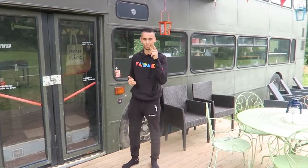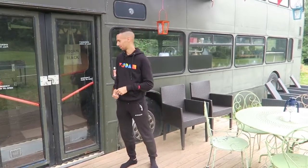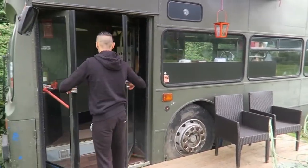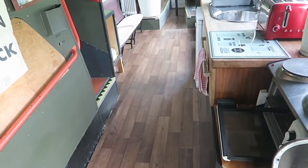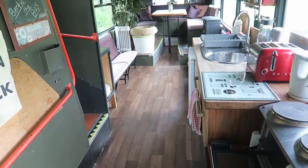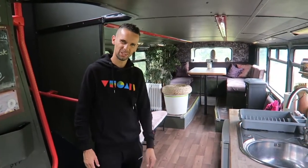But that's enough about the outside — let's take you inside so I can give you a full detailed tour of this three bedroom double decker bus. This is Bertie the bus — that's right, that is the official name of this bus. Bertie — what a cute name!